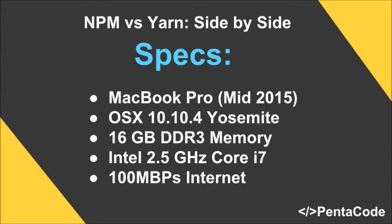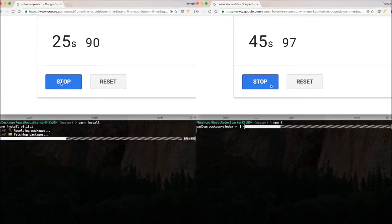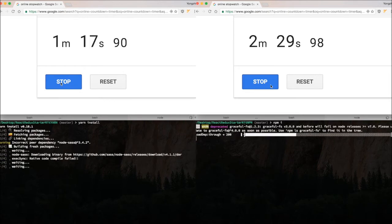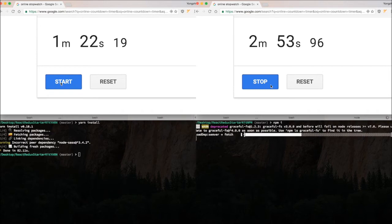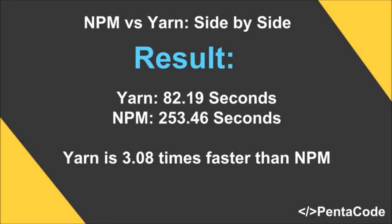So here we go! As you can see, Yarn is 3.08 times faster than NPM.